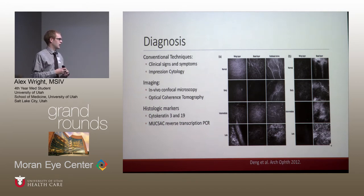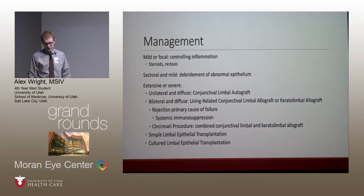MUC5AC is a way to identify goblet cells producing mucin, and has some of the same issues — but can increase the diagnostic yield dramatically, from around 30% up to 94%. The problem with these markers remains specificity and getting more specific markers.